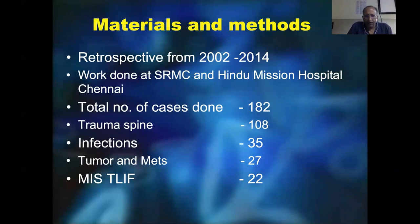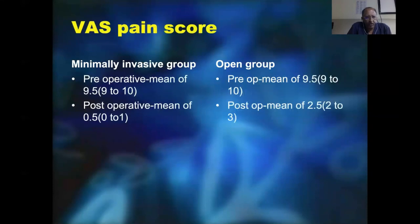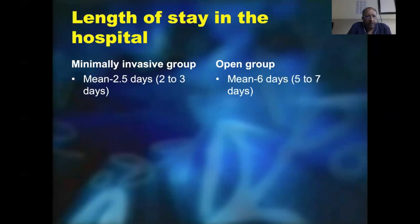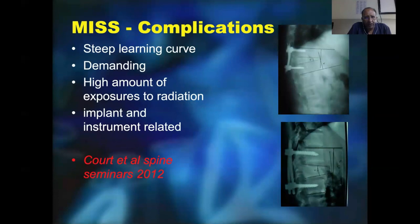From our own studies we have found that kyphotic angles are definitely better corrected, blood loss is very minimal, and pain scores are significantly less post-operatively compared to open surgery. Mobilization time has also been significantly less — we are able to discharge patients on the second day. The most important advantages include very minimal soft tissue disruption, reduced blood loss, reduced infection rate, and reduced operating time as you keep doing it — though the initial stages take a little more time. It is very advantageous in a poly-traumatized patient. Complications can occur; it is a steep learning curve, very demanding, with a high amount of radiation exposure, and it is heavily implant-dependent — pullout or cutout can occur.